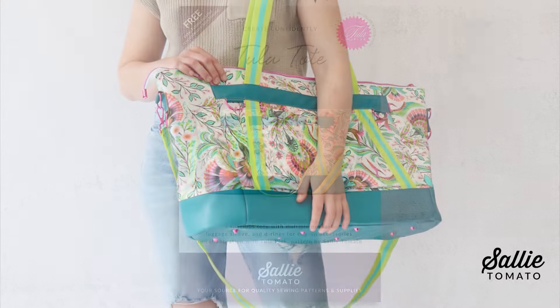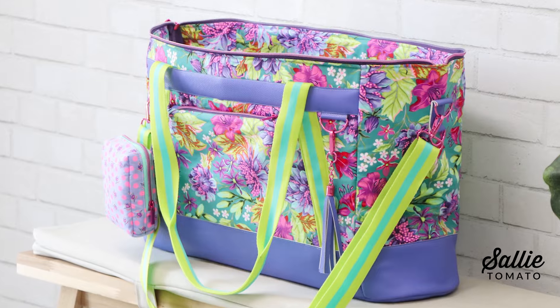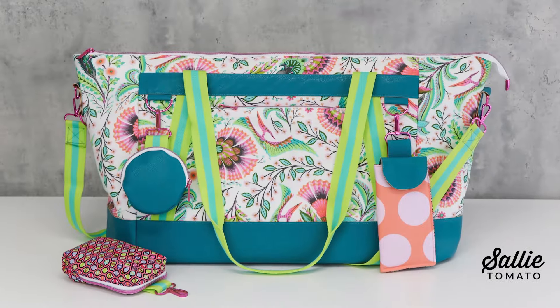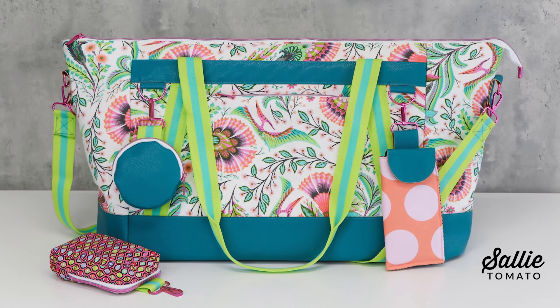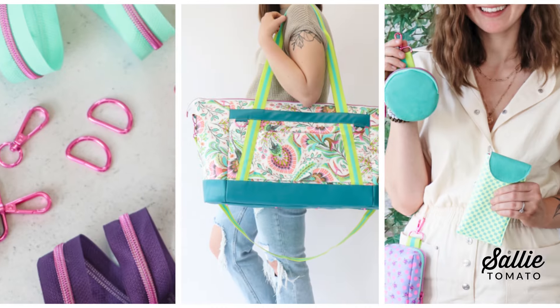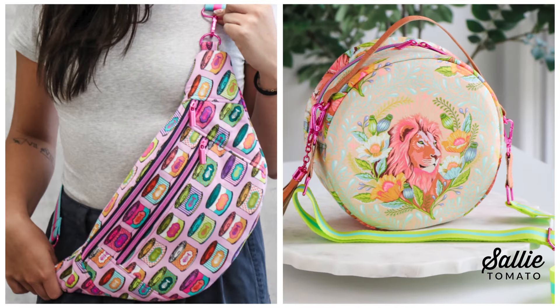September has been pink here thanks to the official launch of the Sally Tomato collab with Tula Pink. We've developed an exclusive line of bright pink hardware, zippers, and patterns with Tula. We are so excited to see it officially out in the wild. You can find the Tula Pink collaboration products and patterns at your local Sally Tomato retailer or on our website. This entire collection is unlike anything else existing in the bag-making world right now.